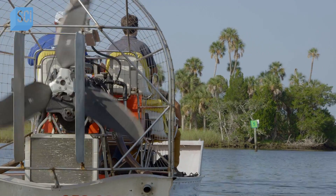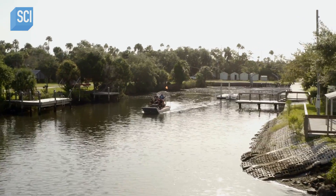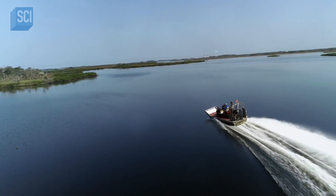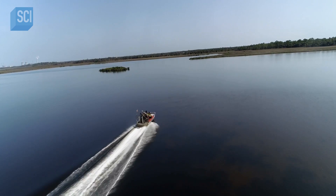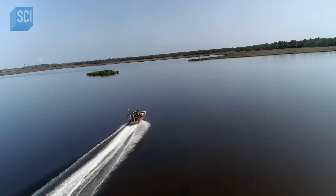If we can find that step pyramid, I think, in a way, it would restore their legacy as great nautical masters, as great explorers. And most importantly, it would prove they resettled in America.